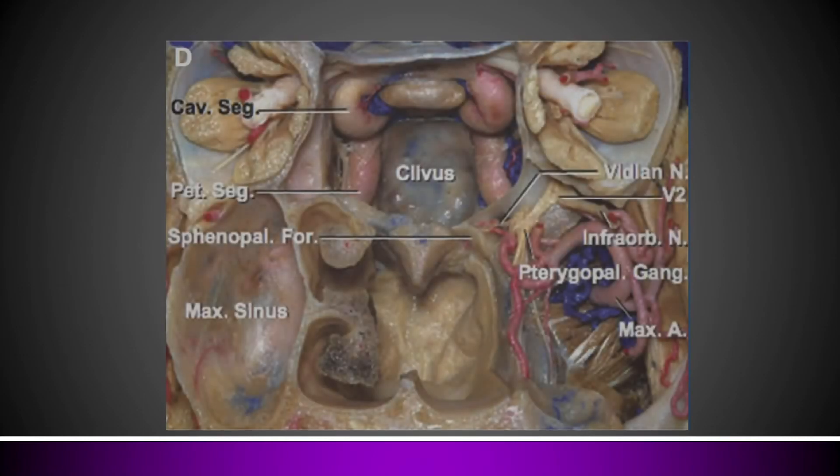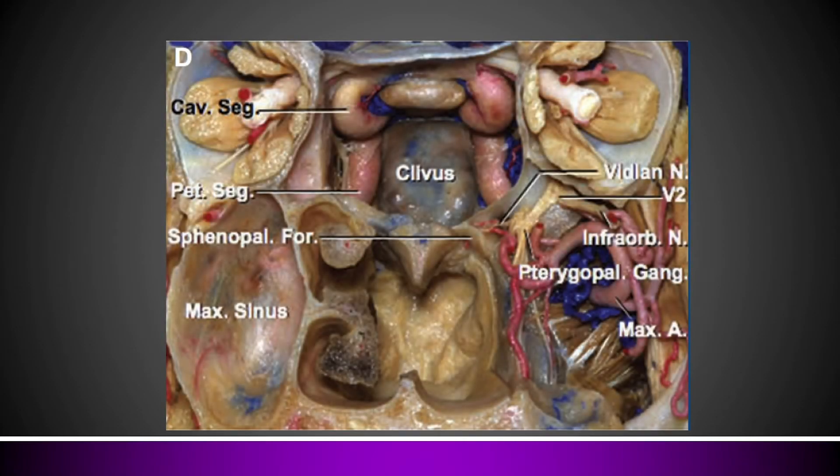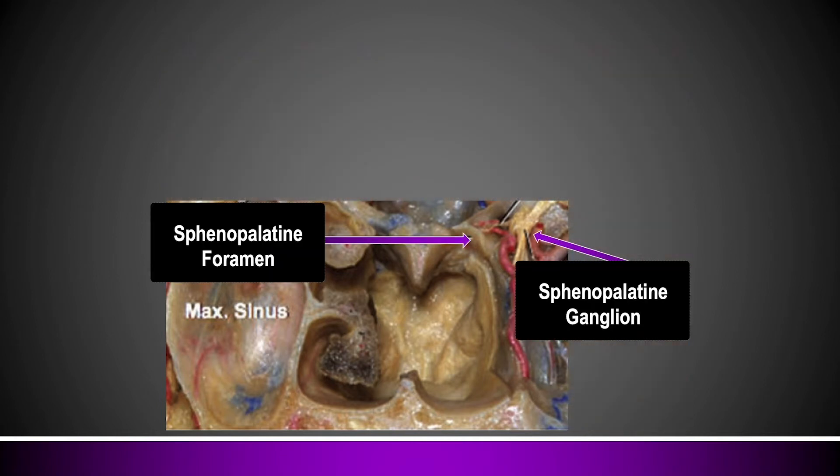Here's another cadaver picture — a coronal image where you're looking directly at the face with the face removed. On the right side of the nose they've left in the nasal turbinates, those bony structures with mucous membranes wrapped around them. On the left side they've removed the turbinates, and you can see above where the middle turbinate should be is a bowl-shaped structure called the sphenopalatine foramen. On average, 6.7 millimeters behind that is the sphenopalatine ganglion, and you can even see filaments from the ganglion going through that foramen on the way to the rest of the nose.